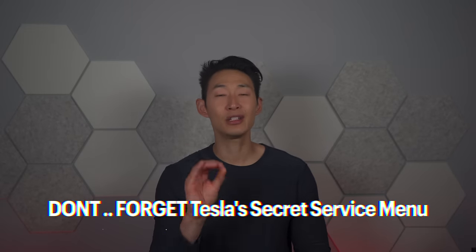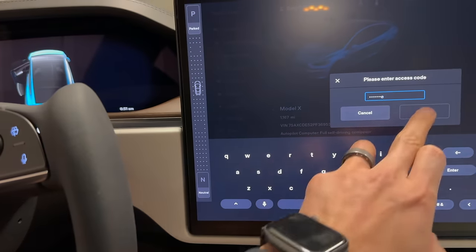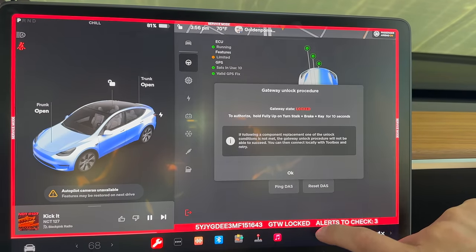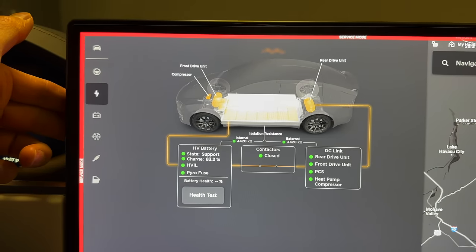Another thing you should not do is fail to investigate common problems before scheduling a service visit using Tesla's secret service menu. To access it, hold your Tesla model logo and type in 'service' as the password. I had issues where my mirrors wouldn't go up all the way, and I recalibrated them through the service menu, saving me a trip to the service center. You can also reset cameras, basic system settings, and even test your battery health — it's super useful.